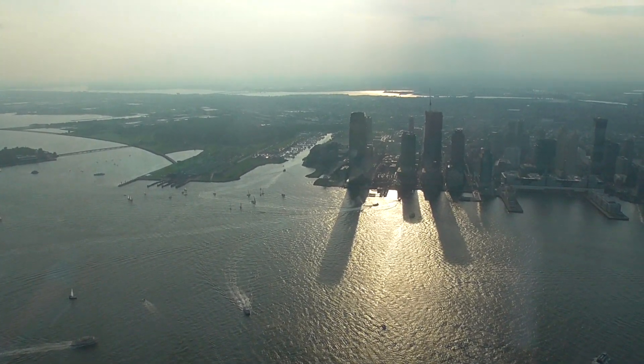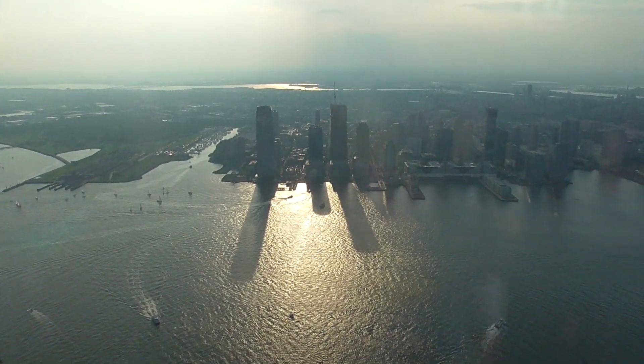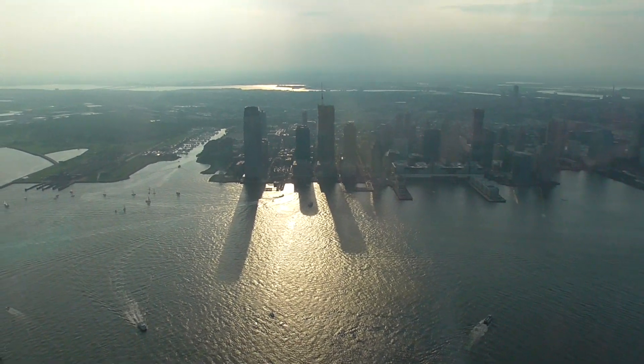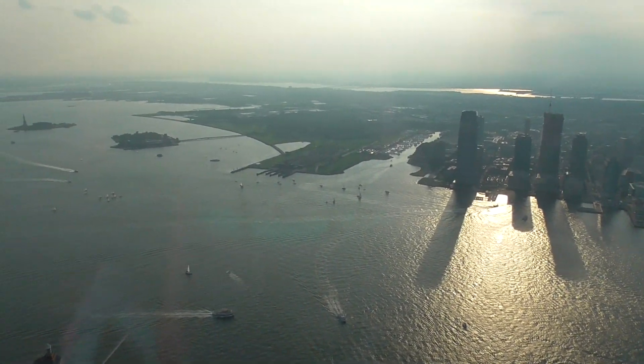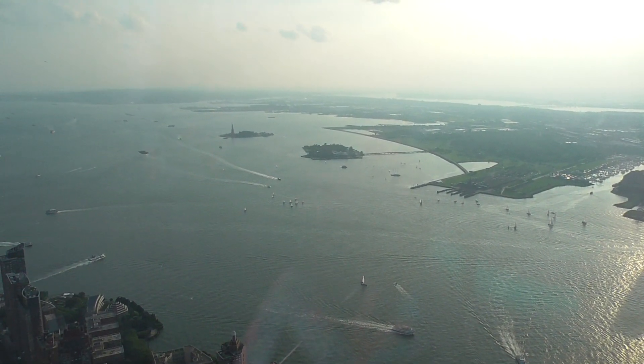It's 843 acres. It goes from 59th Street all the way up to 110th Street. The east side is bordered by 5th Avenue. The west side is bordered by 8th Avenue — up there they call it Central Park West. It is glorious.